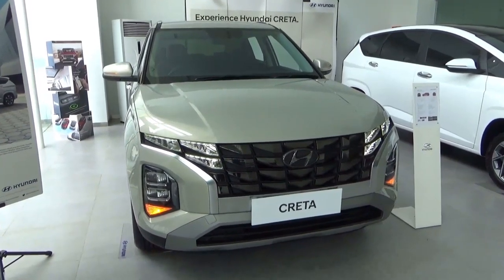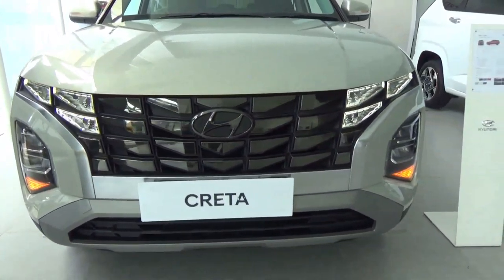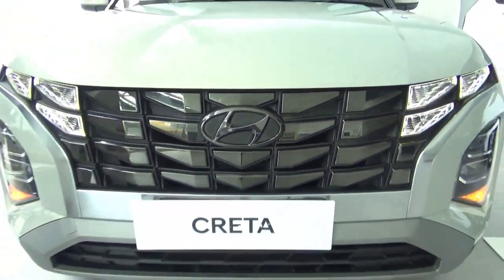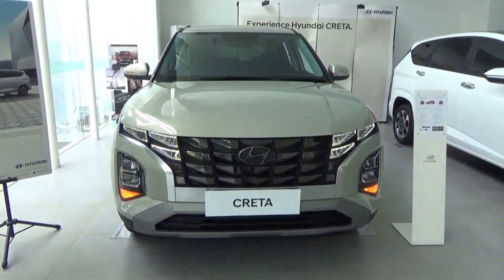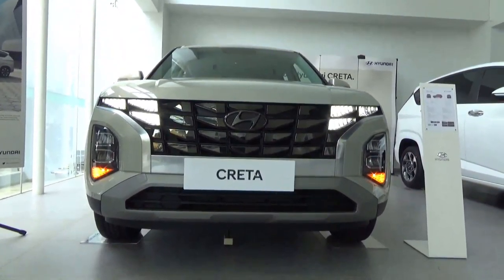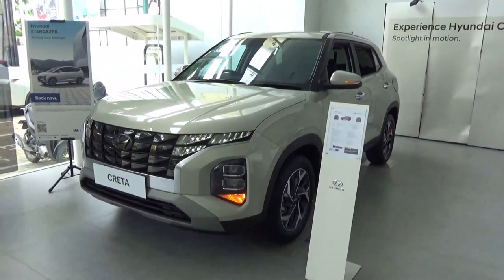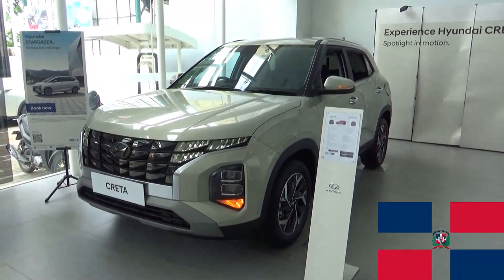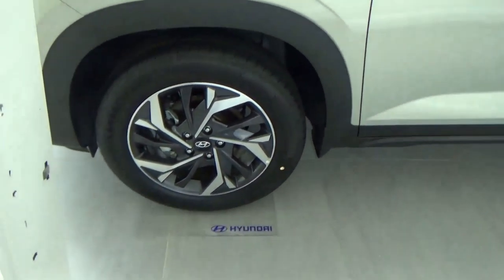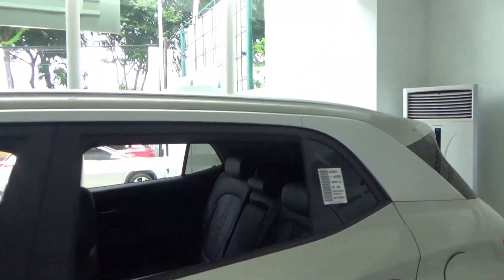The Hyundai Quetta is a subcompact SUV introduced in 2014 and has seen two generations. The Quetta is sold in regions of South America and Asia. The second generation, featured in this video, was unveiled in April 2019 in China. One interesting fact: depending on where it is sold, the exterior styling of the front and rear and also the interior differs between countries to suit buyer preferences.